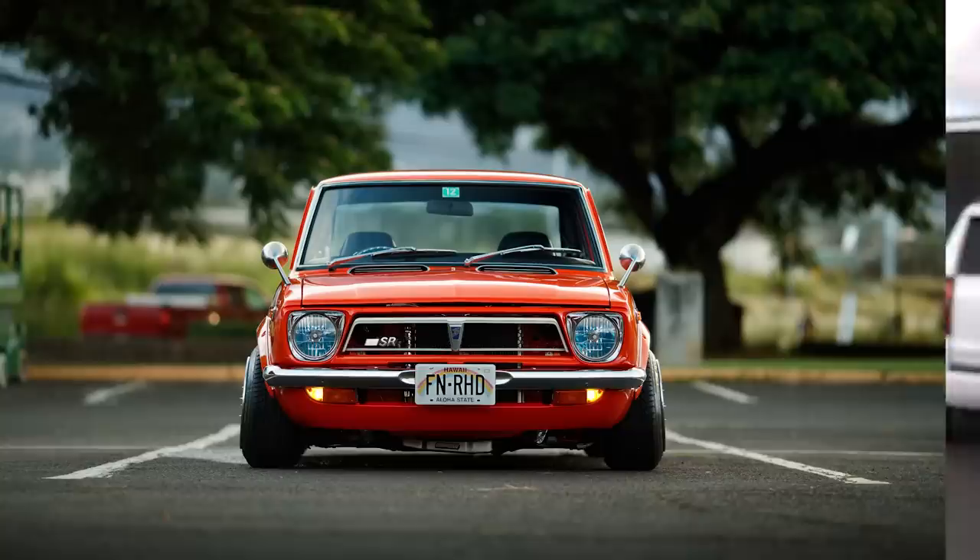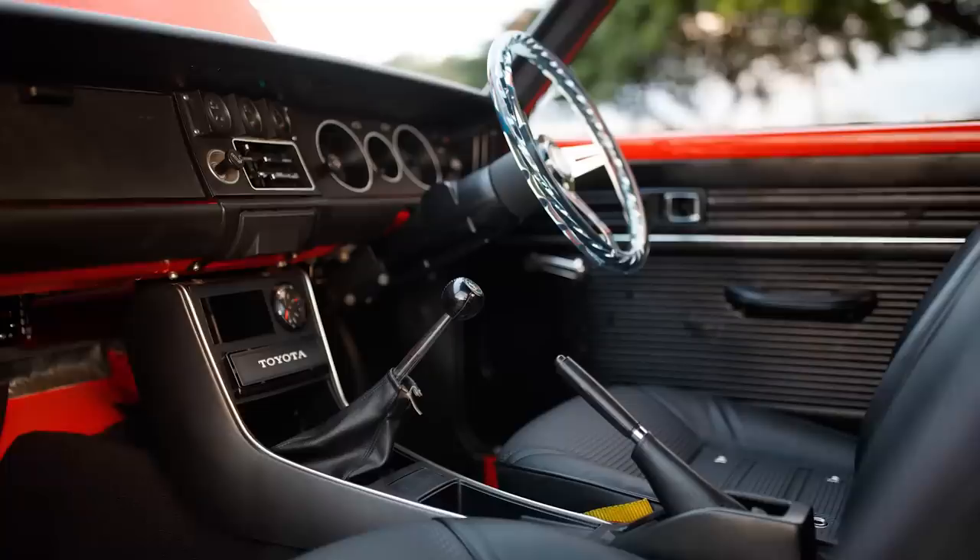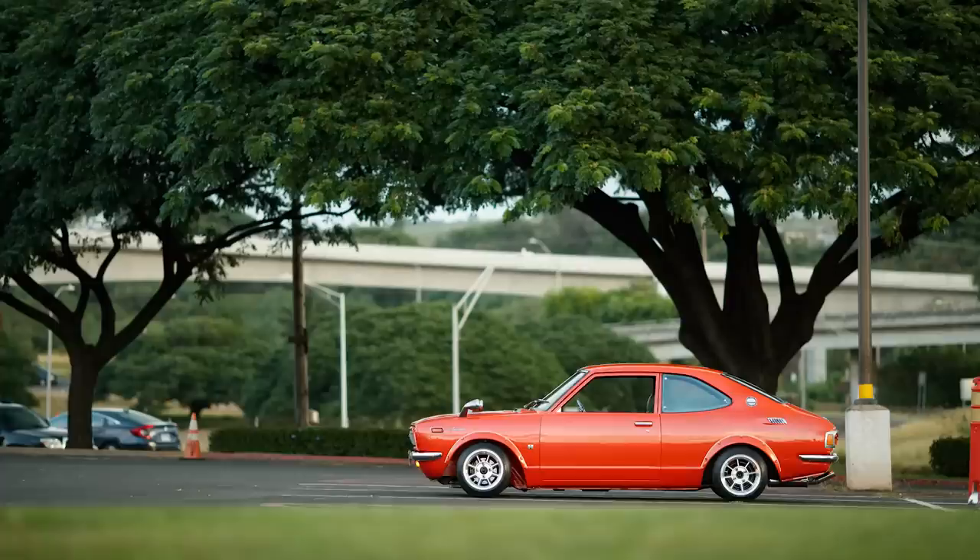So tell me about it. What is it? I've never even seen one before. It's a 1973 Toyota Corolla, also known as a Chuenos Sprinter — in Japan. And it's right-hand drive.